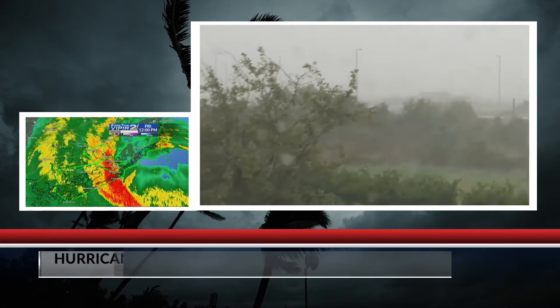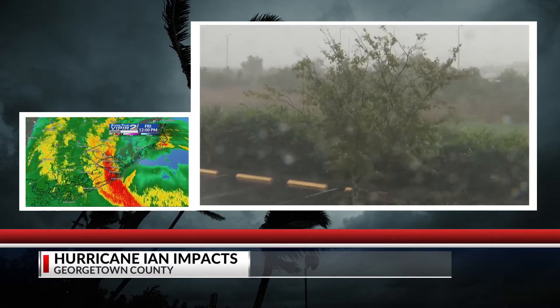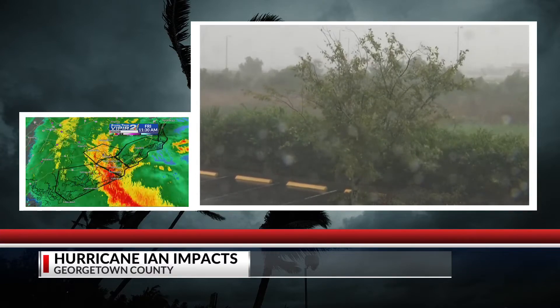We've been out here since about eight o'clock this morning monitoring conditions. But again, we're seeing the heavy rain, we're seeing the wind. Robin and Josh have been telling us about it all morning. This is what we've expected in Georgetown County as this storm is getting closer to us.